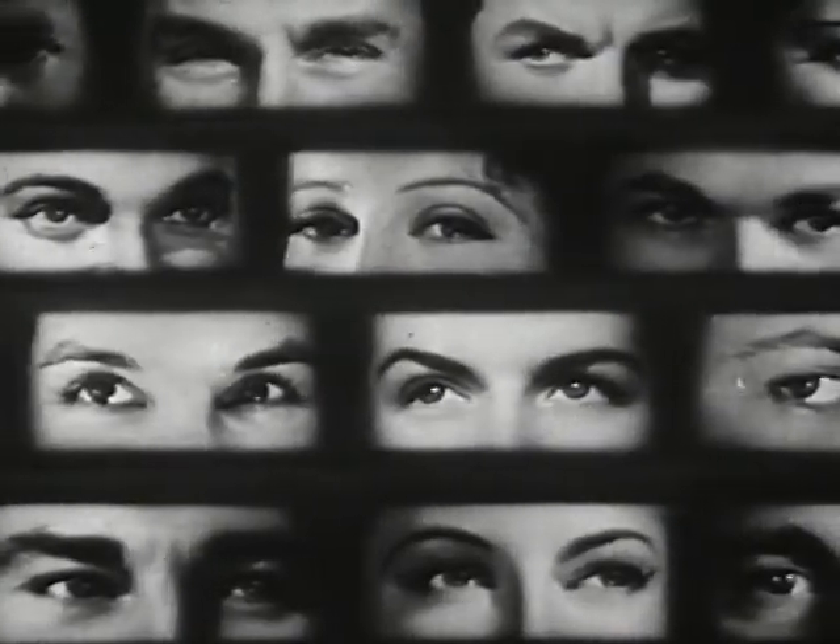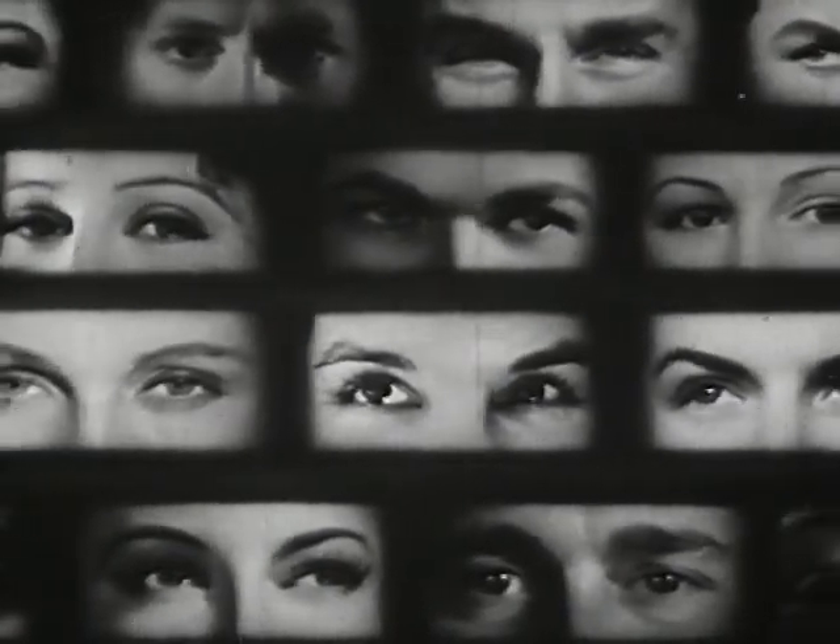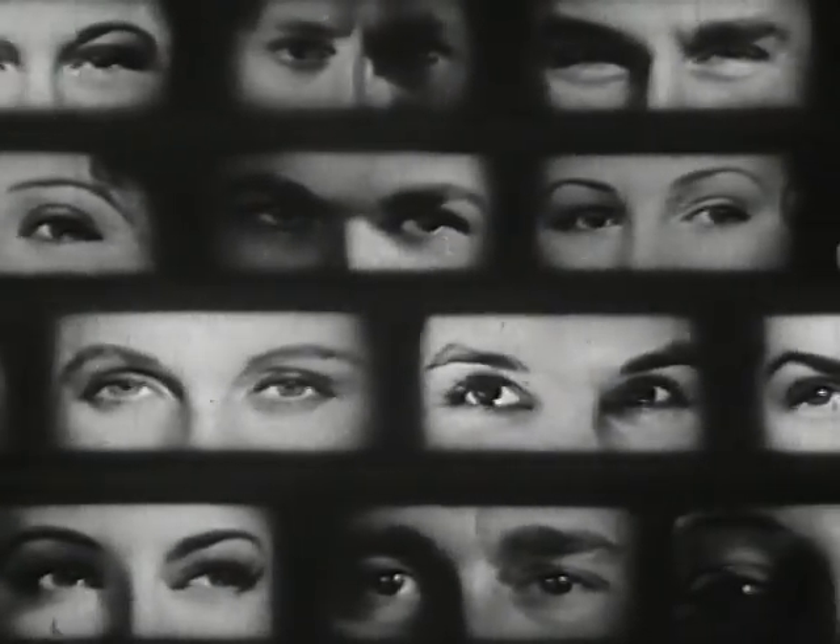It is well for us to know that our eyes are one of our greatest gifts of nature and are indeed worthy of our constant care and protection.